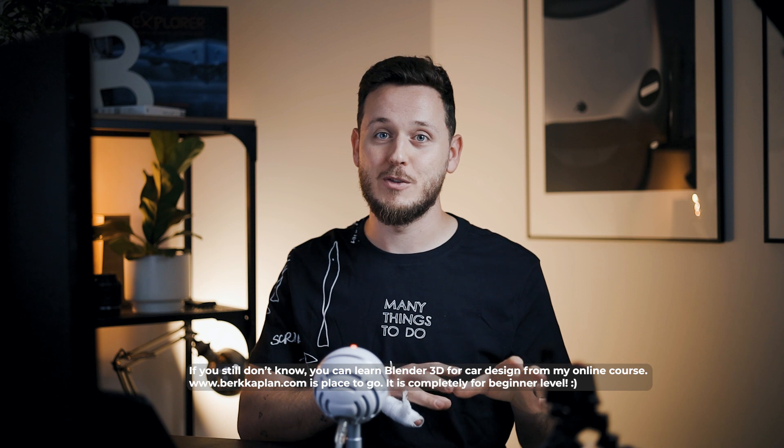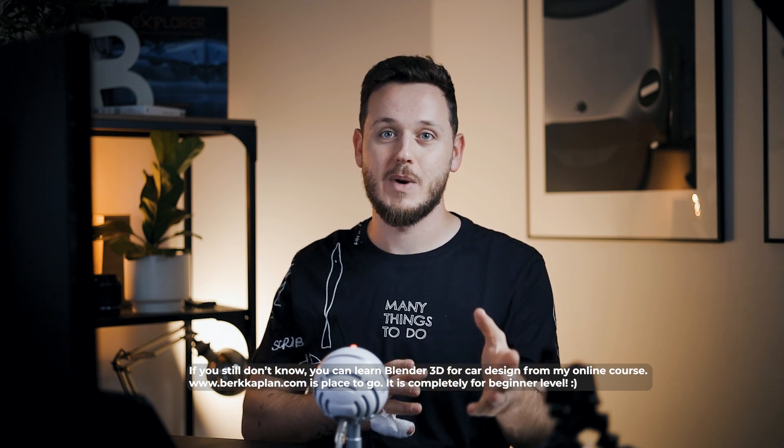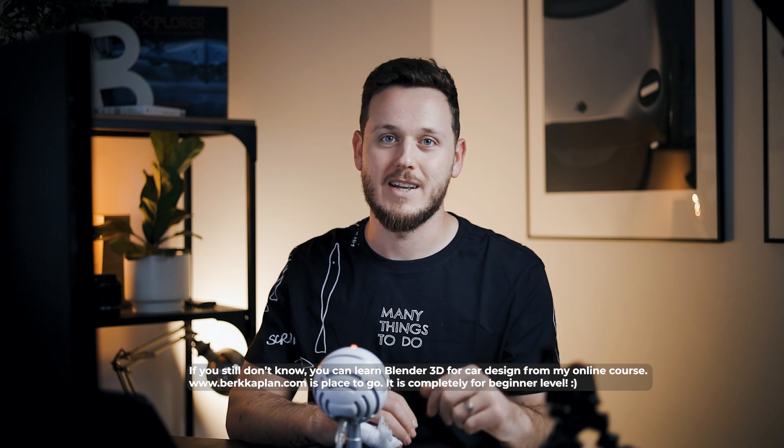We basically talked about Blender — how it's growing in the car design industry, why it's so important and popular, and what type of value it adds to the design process. Long story short, we have an official deal with Polestar. Designers and modelers at Polestar are watching my course. And of course I have to mention — if you still don't know — I have my own Blender course available for you as well on my website. You can go check it out right now.